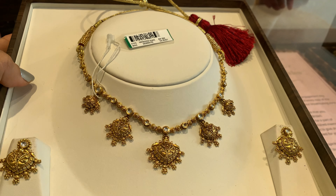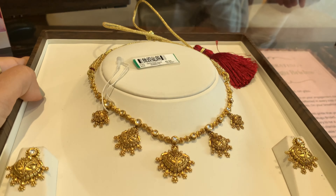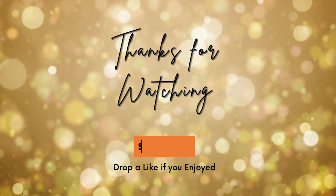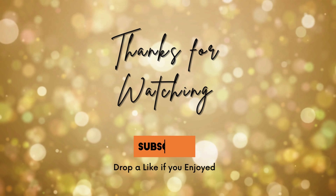Thank you so much for watching my videos, thank you so much for all your love, and stay tuned for more videos like this. Take care, have a good Sankranti — bye bye!